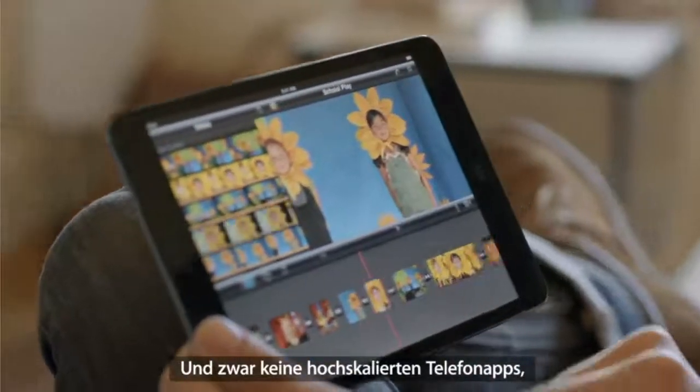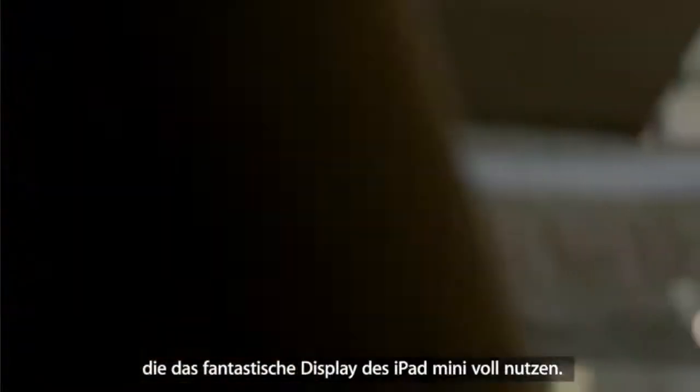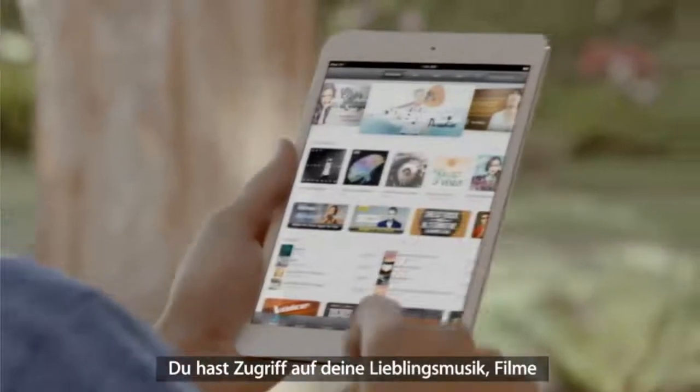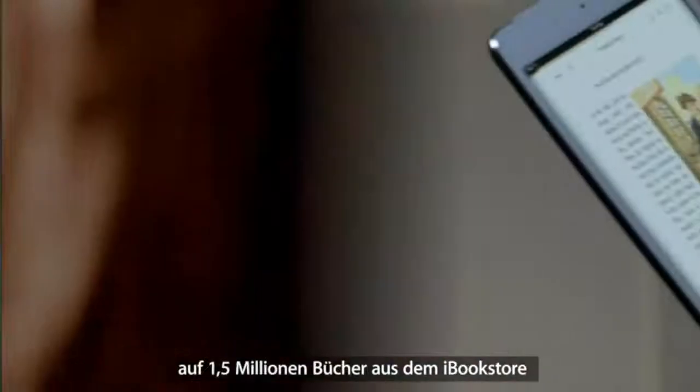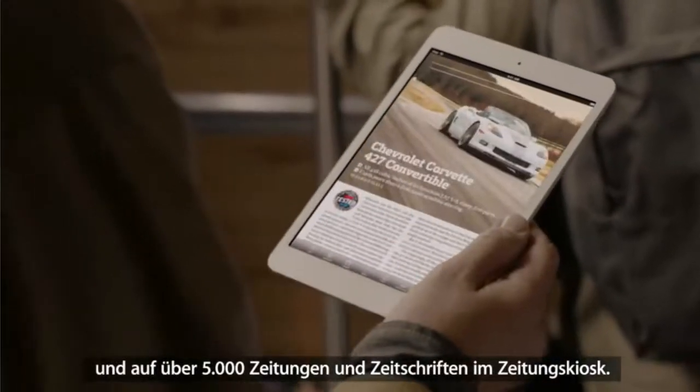These aren't scaled-up phone apps. These are powerful apps that take full advantage of iPad Mini's beautiful display. You can access all your favorite music, movies, and TV shows from the iTunes Store. One and a half million books on the iBookstore, and over 5,000 magazines and newspapers on Newsstand.